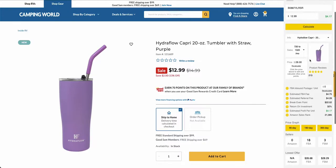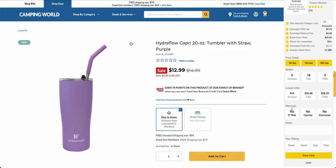Now if we scroll down the Chrome extension we can find a warning section just here. You'll see there are three warnings: IP risk, hazmat, and oversize. Let me go through what each of these means.